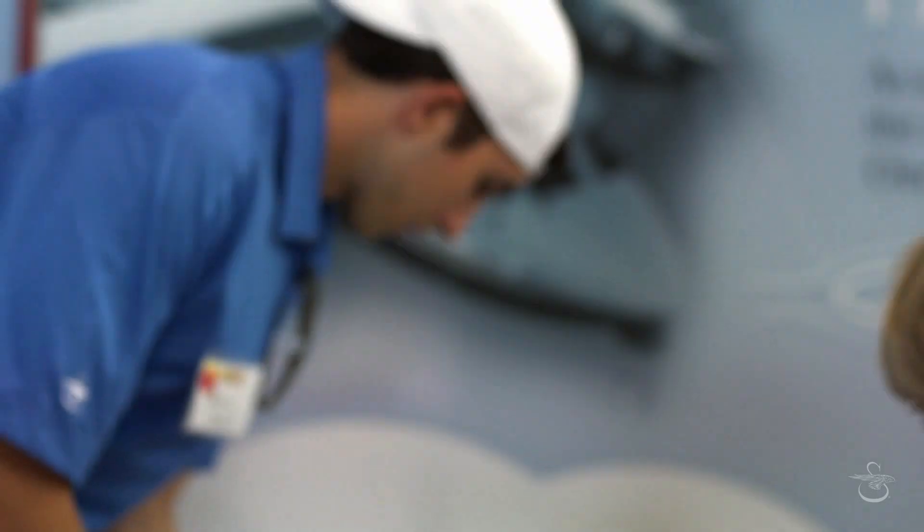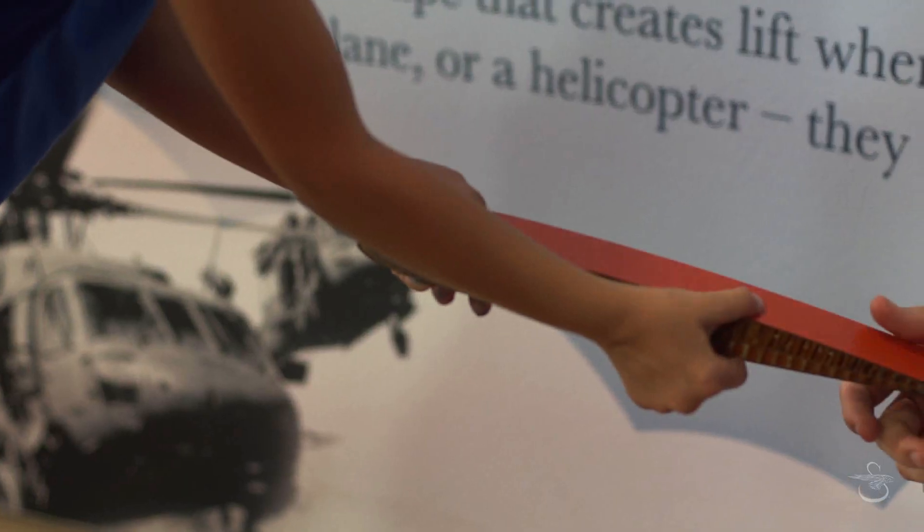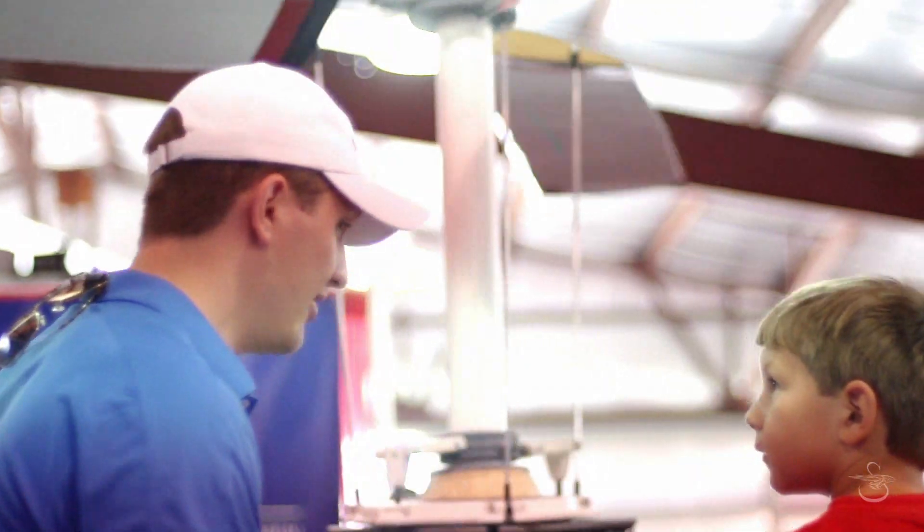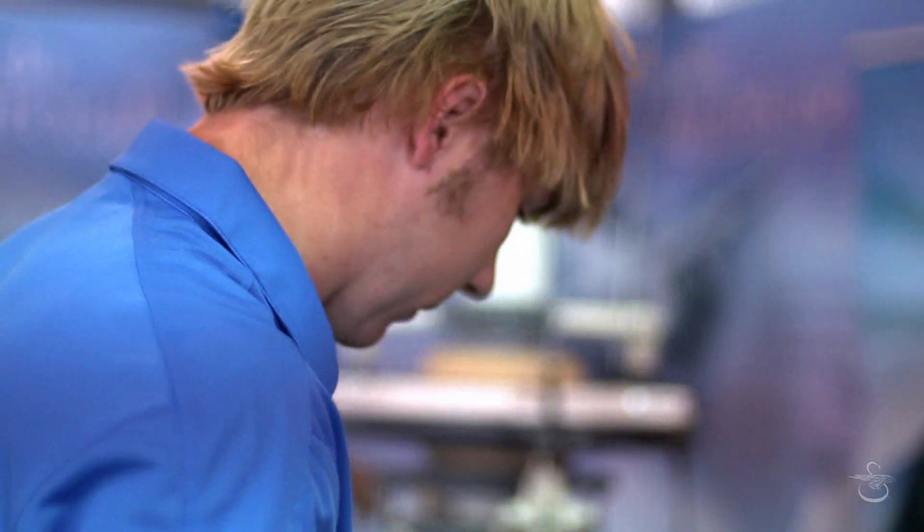So we try and do that here on the Heli-Venture team — to give these kids a tangible learning experience so they walk away with a lesson that wasn't just told to them or that they just read. They really get to experience something.